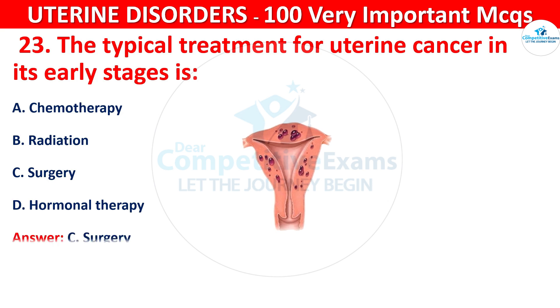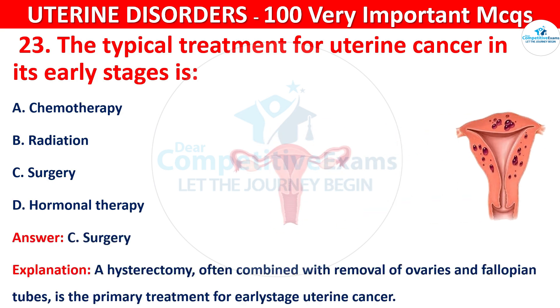The correct answer is C, that is surgery. A hysterectomy, often combined with removal of the ovaries and fallopian tubes, is the primary treatment for early-stage uterine cancer.